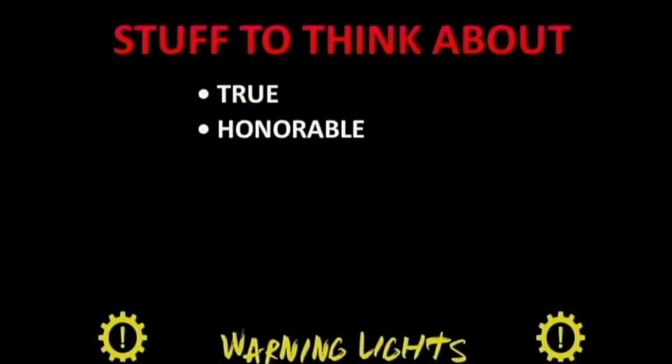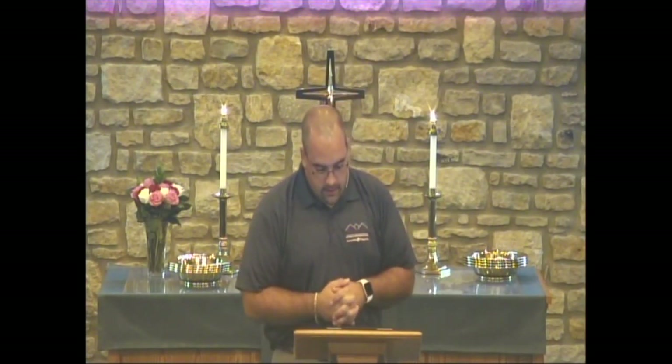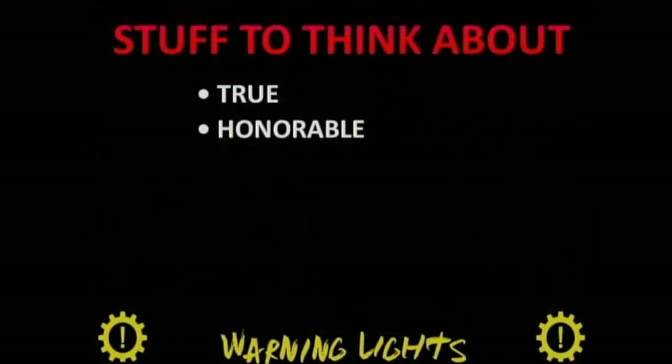Second, Paul says consider what is honorable. It's a tough one — when we're angry or upset, the thoughts that sometimes cross our minds can include words or actions that would be incredibly harmful if carried out or spoken out loud. Instead, we're asked to cool it, to think about ways we can respond that wouldn't escalate a situation but might help to diffuse it.